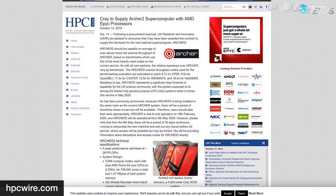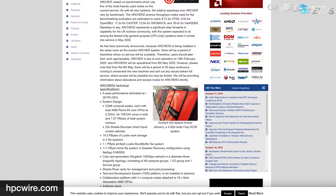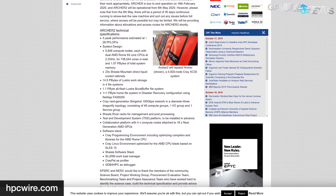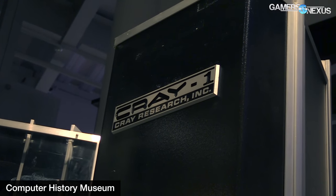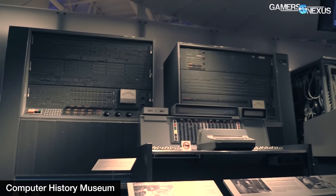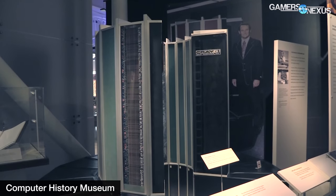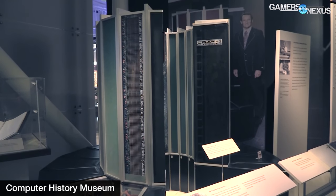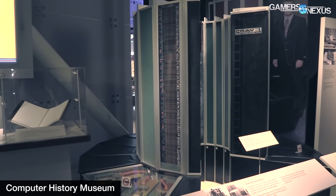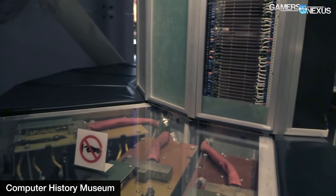The Archer 2 supercomputer will utilize 11,696 AMD EPYC CPUs. In another supercomputer win for AMD, EPYC CPUs will be powering the new Archer 2 for UK Research and Innovation (UKRI). Archer 2 will be built by Cray — the OG supercomputer builder. We have an old video tour of the Mountain View, California Computer History Museum where we look at some original Cray supercomputers. One of the machines we showed was actually water-cooled — pretty impressive for the time.